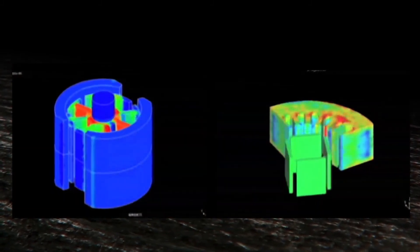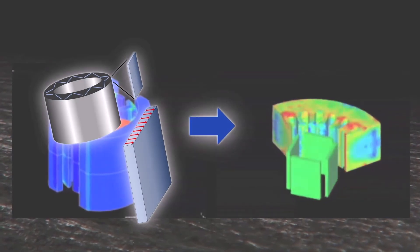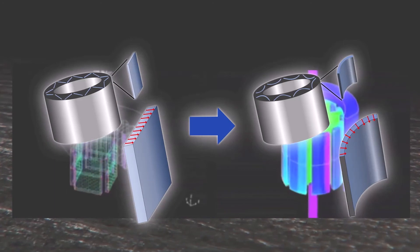On the other hand, we are also working to reduce the size of the motor by controlling the orientation and shape, as well as improving the characteristics of the magnet itself. This contributes to the effective use of limited resources.